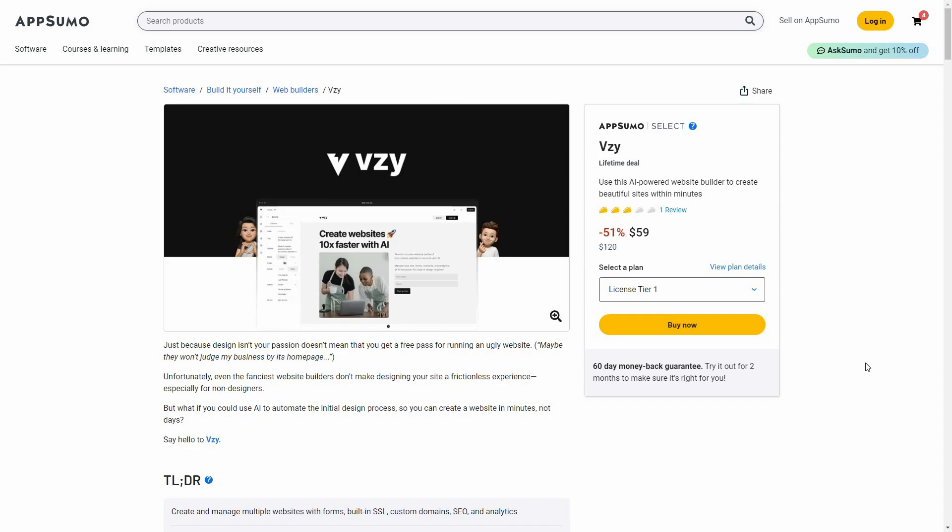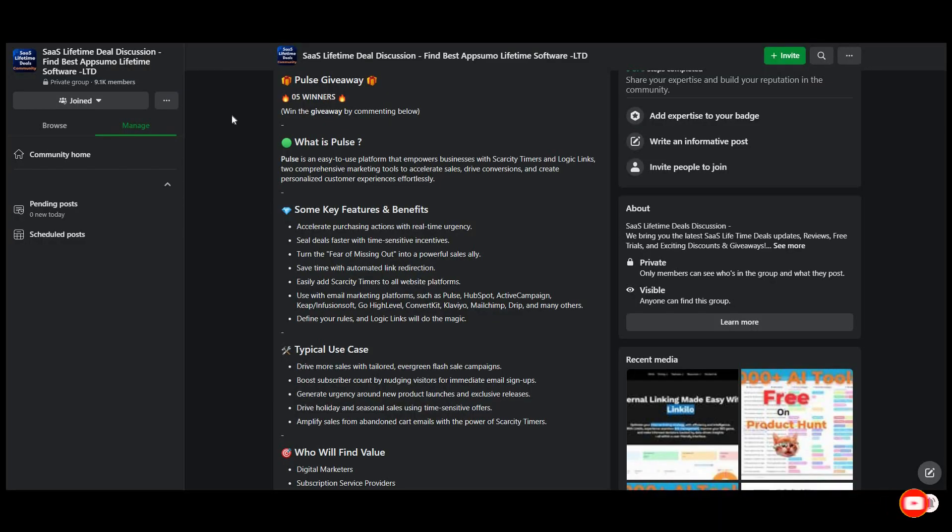Hello guys, welcome back to SaaS LTD Deals. If you're new here, make sure you hit that subscribe button so that you never miss any of our exclusive content. If you're interested in SaaS lifetime deals and a community where you can discuss these deals, make sure you join the SaaS Lifetime Deal discussion group on Facebook. You will get the link in the description below.